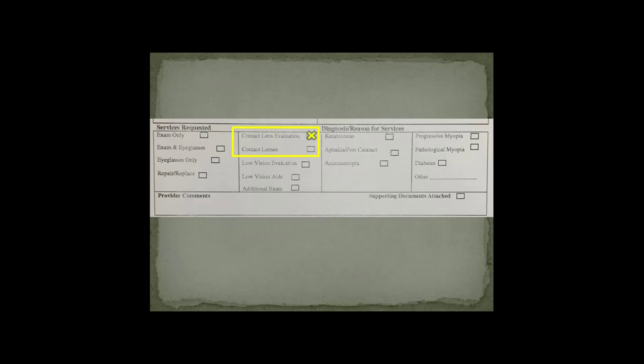Something unique: you can't submit this form until after you have performed the fitting. Make sure you have the correct form: the Prior Approval Medically Necessary Services Request Form. Fill in patient and provider information. For the services requested, I usually click contact lens evaluation and contact lenses. For the diagnosis or reason for services, you have keratoconus, post-cataract, anisometropia, high myopia, diabetes, and other. A lot of times I click other for irregular astigmatism that doesn't fall under those categories, and it's usually approved.